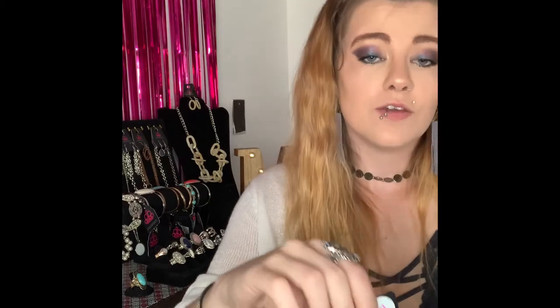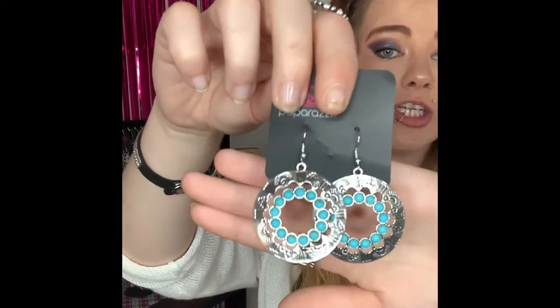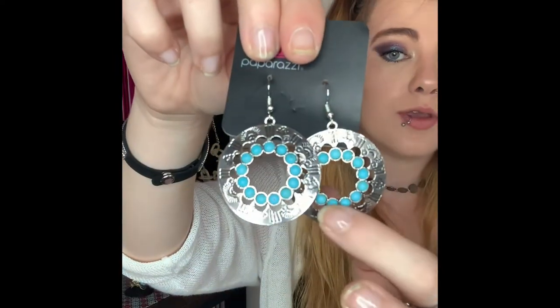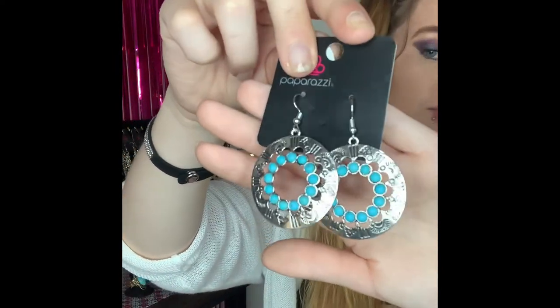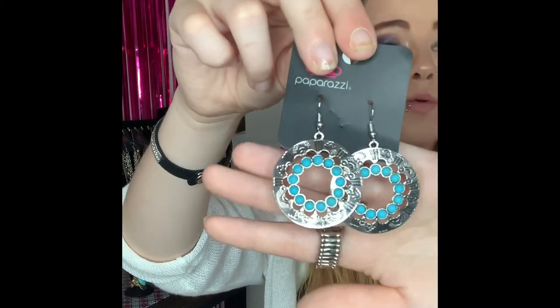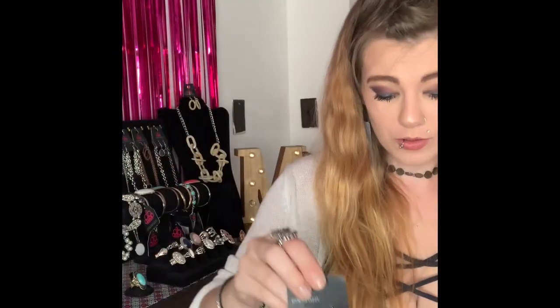These next ones are going to be number 231. You've got your silver fishhook back earrings and they come around to your gorgeous detailed look with your beautiful blue stones in the middle. I love these earrings — super stunning and would be gorgeous summer pieces. Number 231 if you want those ones and I believe I have two available.